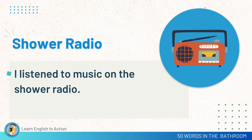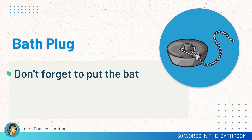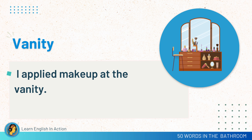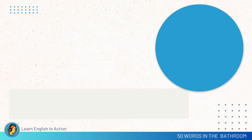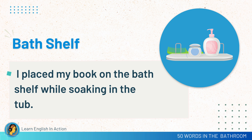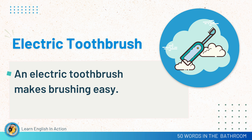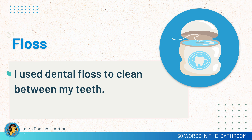Shower radio. I listen to music on the shower radio. Bath plug. Don't forget to put the bath plug in before filling the tub. Vanity. I applied makeup at the vanity. Bath shelf. I placed my book on the bath shelf while soaking in the tub. Electric toothbrush. An electric toothbrush makes brushing easy. Floss. I used dental floss to clean between my teeth.